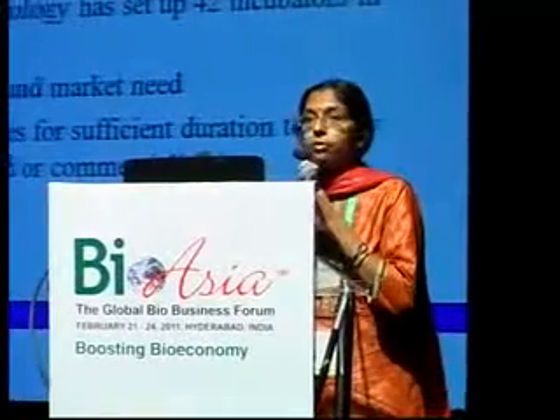The Technology Business Incubator is an amazing initiative of the Department of Science and Technology and the University. DST has set up about 42 incubators across the country to enable integration of innovation and market need and to provide support to R&D companies for sufficient duration to allow confirmation of their hypothesis and commercialization. DST visualizes this model as integrating innovation with market need through business incubation and enabling companies to become profitable.